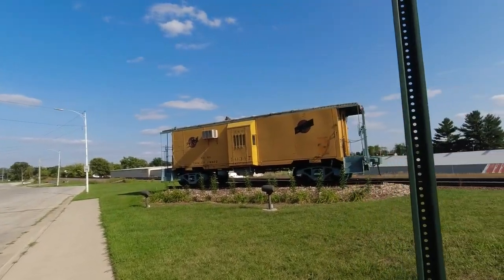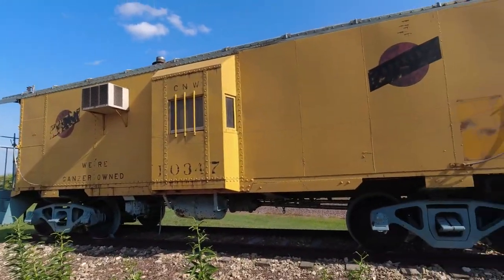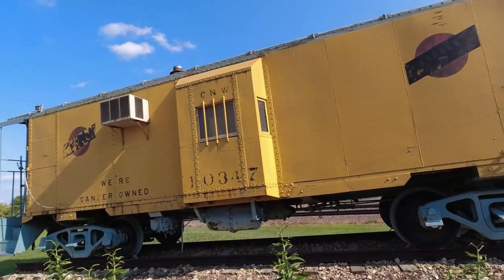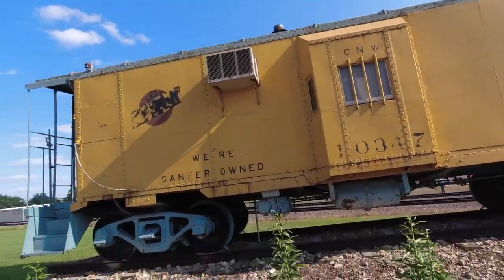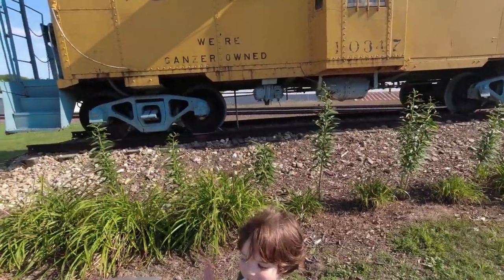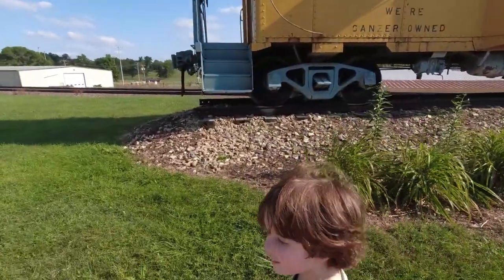There's an old school lumber yard still operating. We've got a pretty slick caboose over here to check out — it's like the Perry caboose. Guys, if you haven't seen that episode, we got food out of a caboose much like this one, same color.